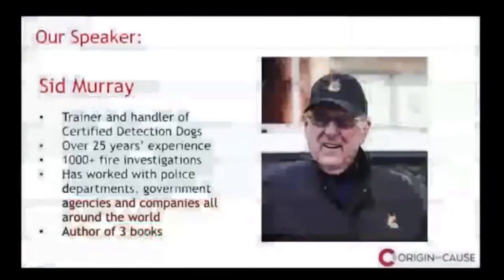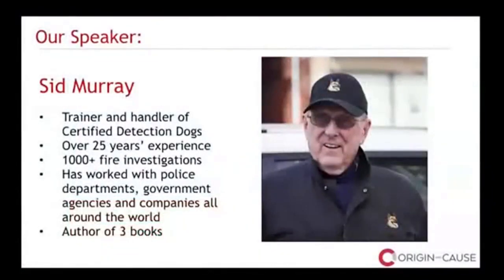Joining us today is Sid Murray. Sid has been training certified detection dogs for over 25 years. He's the trainer and handler of Origin and Cause's K9 Unit, assisting our fire and explosion experts in investigating incidents that may involve the use of fuels as accelerants. He's completed over 1,000 fire operations and worked with fire departments, government agencies, and communities throughout North America, South America, and Europe. He's authored training manuals on passive alert detection dogs, bomb dogs, and a book called 'It's Not a Job, It's a Lifestyle.' Please welcome Sid Murray.